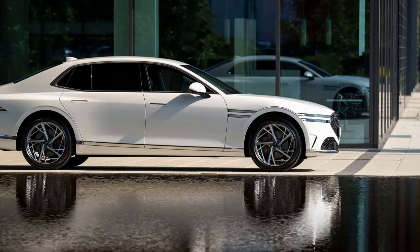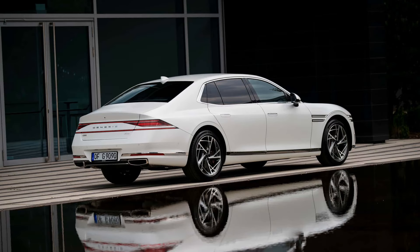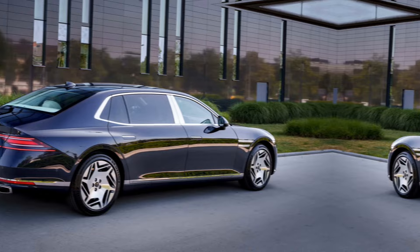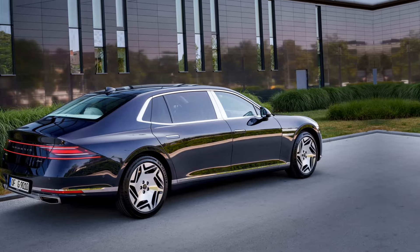Hey everyone, Luxury Car Update here, and today we're taking a closer look at the 2024 Genesis G90, a full-size luxury sedan that's shaking things up in the market. Genesis has been making waves with their design and performance, and the G90 is their flagship model. Let's jump in and see what this impressive car has to offer.